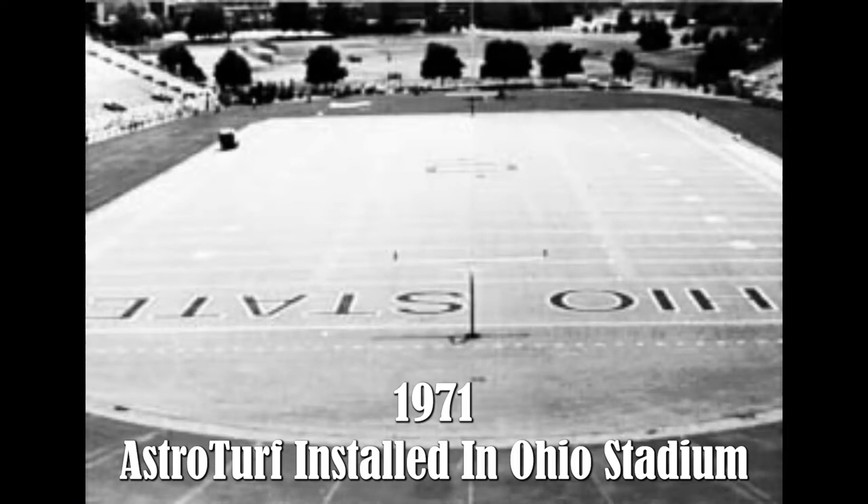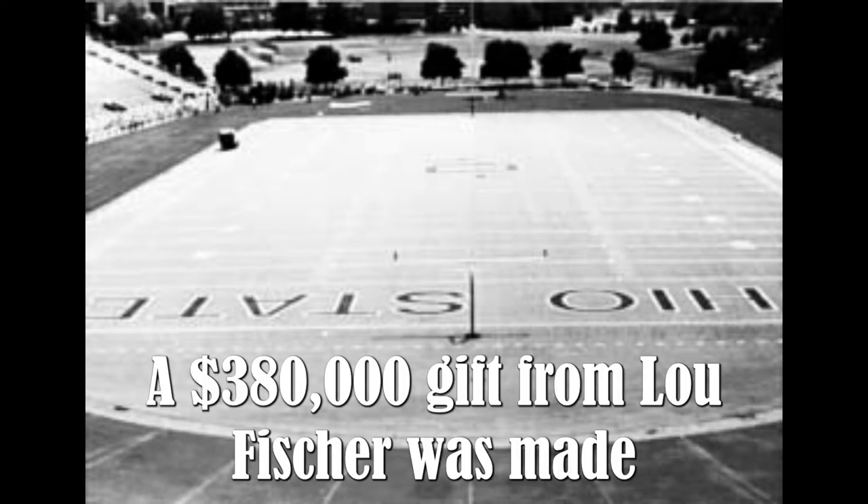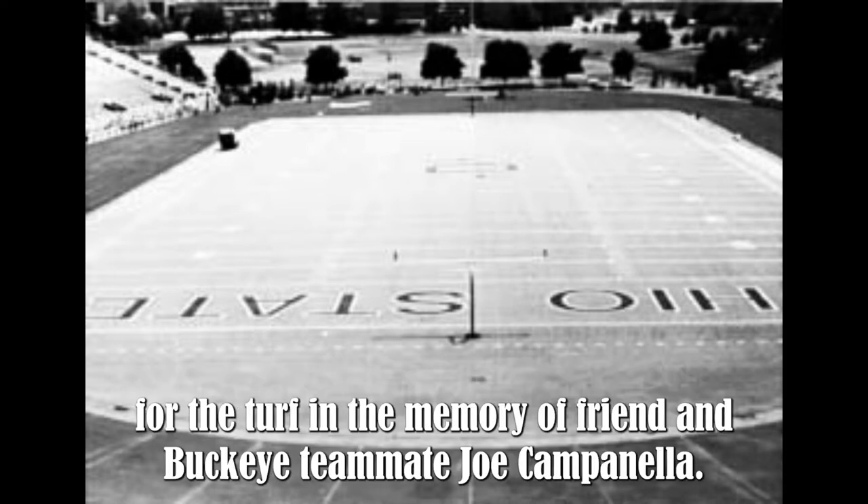1971 — AstroTurf installed in Ohio Stadium. Ohio Stadium's grass field was removed and AstroTurf was installed. A $380,000 gift from Lou Fisher was made for the turf in memory of friend and Buckeye teammate Joe Campanella.